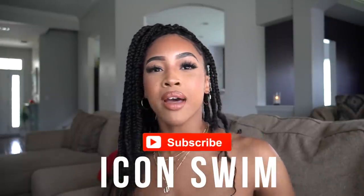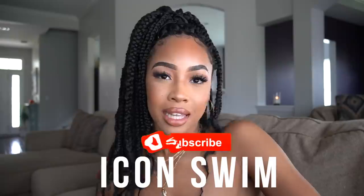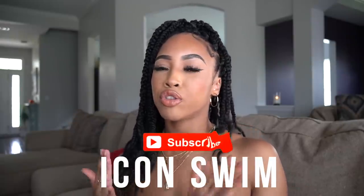Hey guys, welcome back to my channel, Bellows Beauty. So today we are going to be doing a swimsuit haul. Today's video is sponsored by Icon Swim — they sent me some lovely swim pieces and I cannot wait to show you guys. We're about to get into these bathing suits and they are so cute.